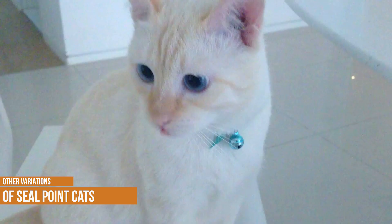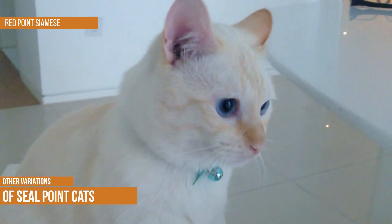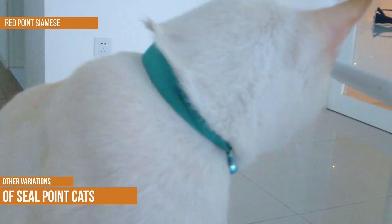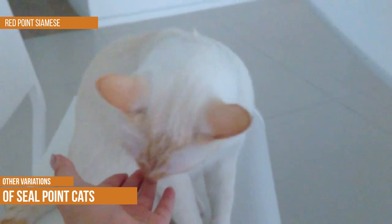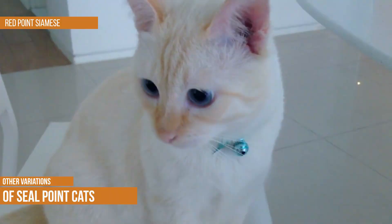Red Point Siamese. The Red Point Siamese is a beautiful and unique breed of cat. These cats are characterized by their striking crimson points which contrast sharply with their pale bodies. While they may be best known for their beautiful coloring, Red Point Siamese are also prized for their friendly and outgoing personalities. These cats love to play and socialize and they make wonderful companions. If you are looking for a fun-loving and affectionate pet, the Red Point Siamese is a perfect choice.